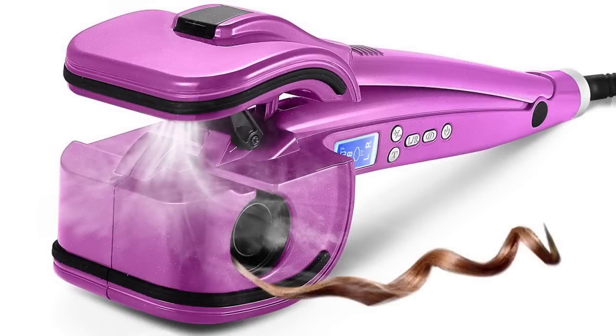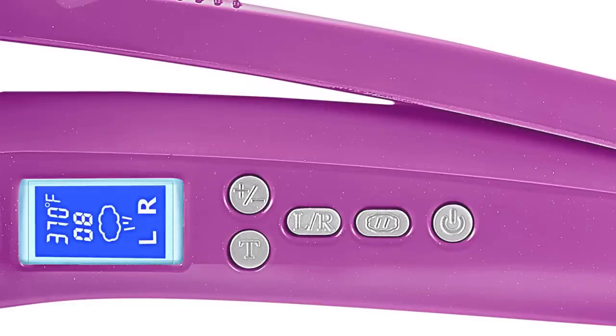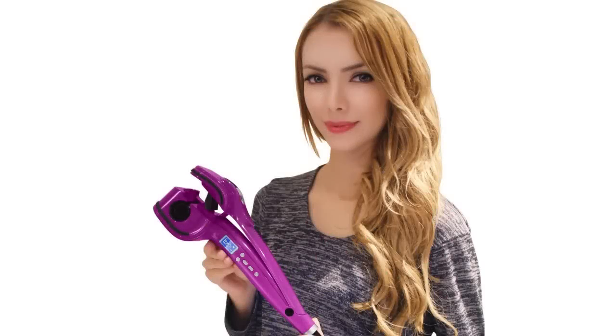Not all devices can boast a display this informative. You'll appreciate the dual voltage option if you often travel abroad. On top of that, by choosing this hair tool from Natalie Sticks, you'll get useful accessories including a storage case, heat glove, dropper, and two clips.